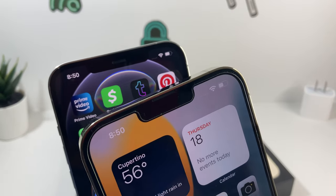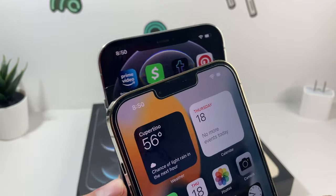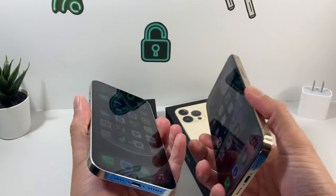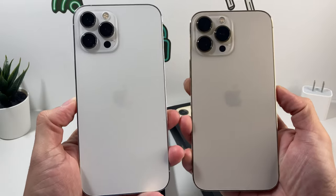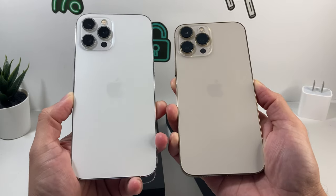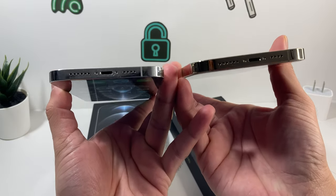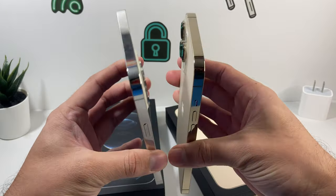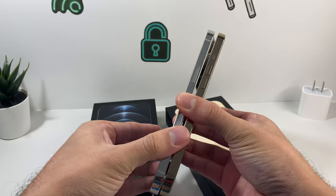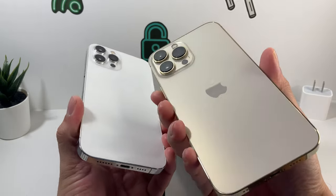The only way you could tell them apart is the top notch. The 13 Pro Max has a smaller notch versus the larger notch on the 12 Pro Max. From the back side, you won't be able to tell the difference between the two because the design has largely stayed the same. If you have a case, you can probably fit your 12 Pro Max case on the 13 Pro Max.